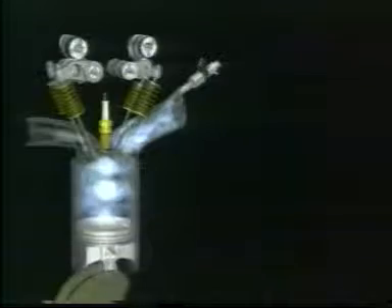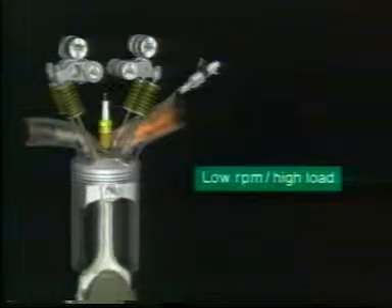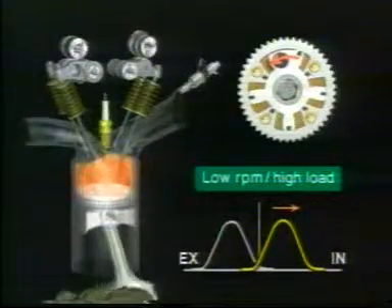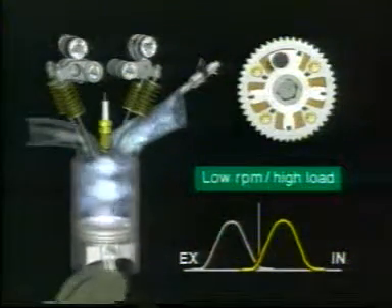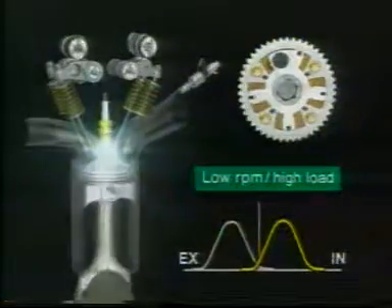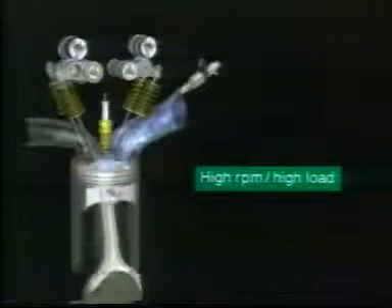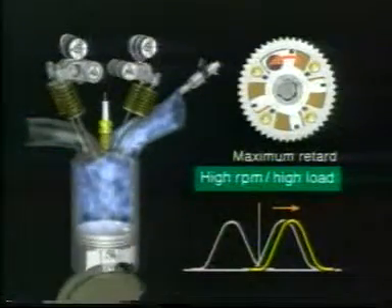Under hard acceleration or other high load conditions, VTEC uses the low speed cam profile with one valve closed, and VTC regulates intake valve closing time to maximise intake efficiency, producing a hefty amount of torque. At high speeds, VTEC switches to the high speed cam profile, activating both intake valves, while at the same time VTC controls intake valve closing timing for optimum intake efficiency, resulting in both high torque and ample power output.